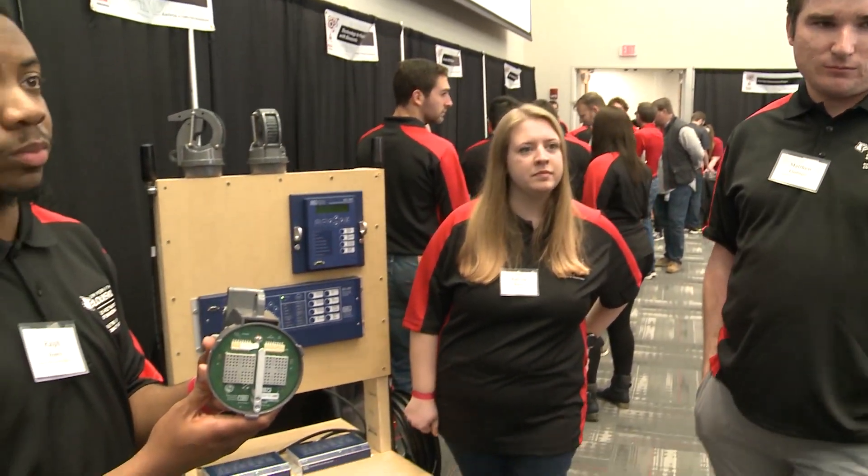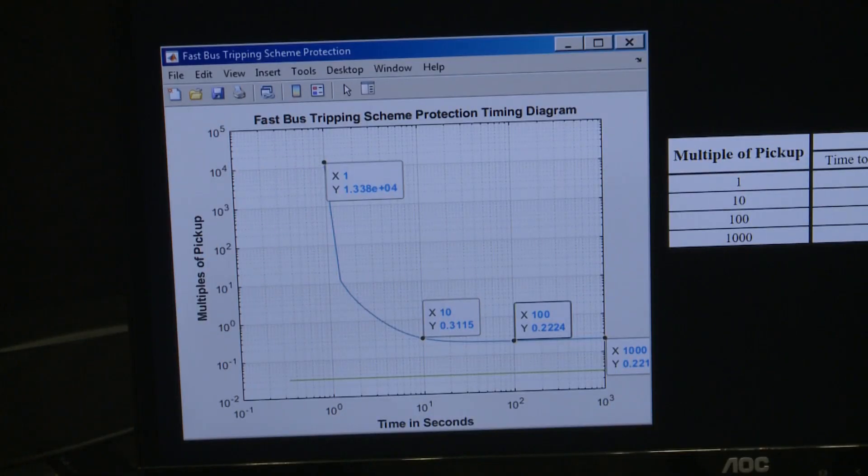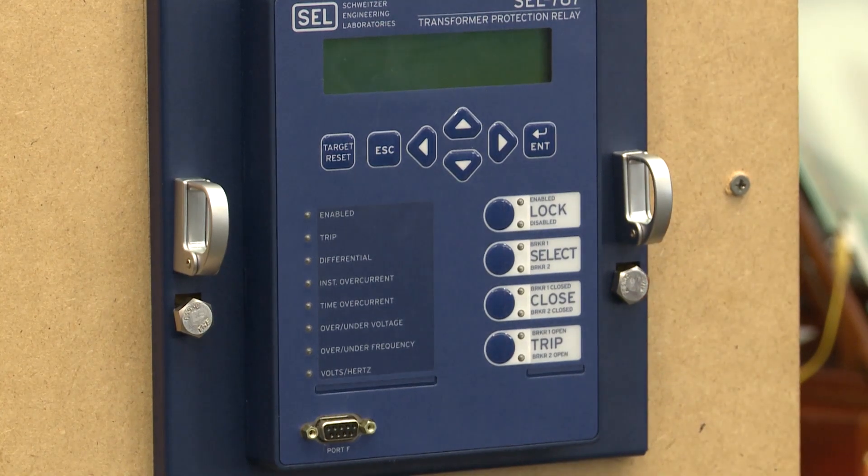Matthew Elmlinger's group designed the Fast Bus Protection System, a way for LG&E or other electric companies to more quickly identify problems with a transformer or relay station. This is a big deal to the utility customer,